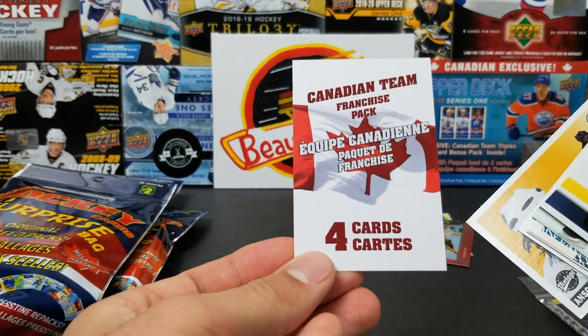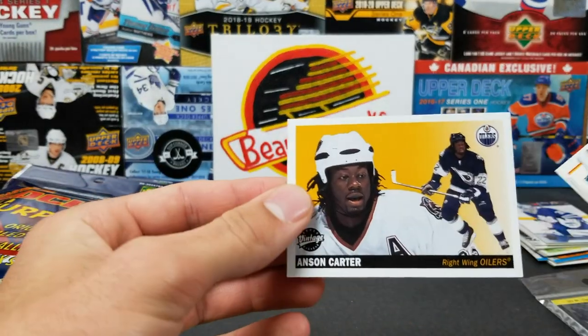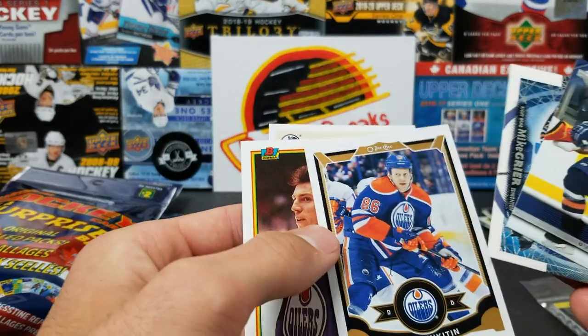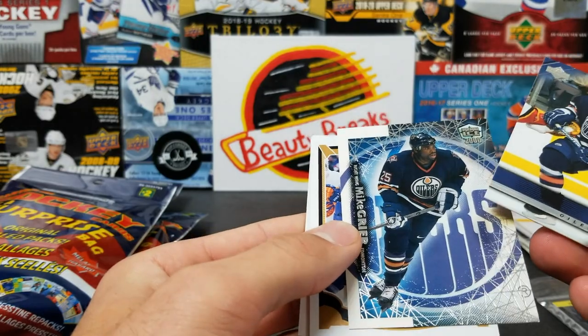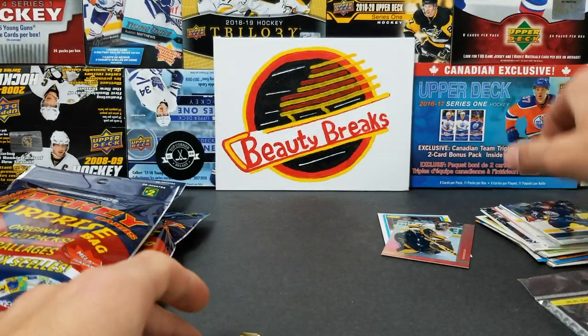We got a Canadian Team Franchise pack. We got Anson Carter — that's cool. Peter Klima, Nikita Nikitin — I don't think he's Canadian — Mike Greer, and Yanni Ruutu.